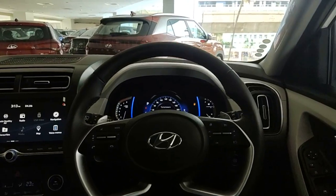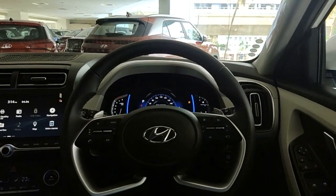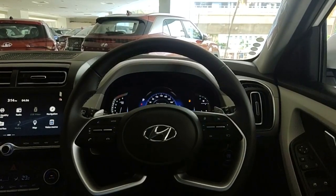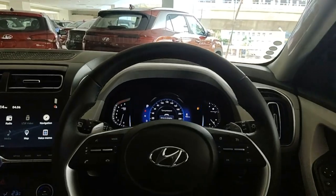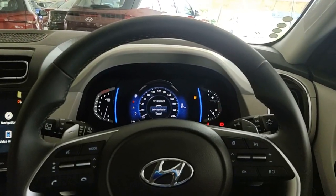This comes with a D-cut steering wheel with leather-wrapped finish and a tilt feature. On the right side you have cluster settings and on the left side you have audio controls. It also comes with paddle shifters, which really gives you a sporty car feel.